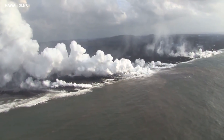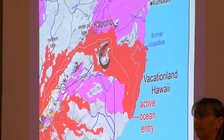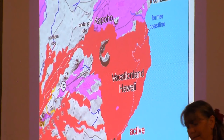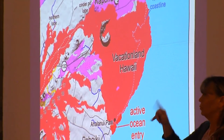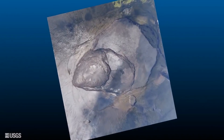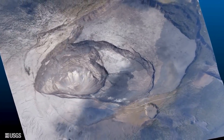A sequence of images from the last couple of weeks shows the advance of the ocean entry and the spread to the south. The map made on July 16th confirms it's still about 750 meters from the boat ramp. At the summit, activity is still continuing as usual — we're waiting right now for another summit collapse explosion event, which should happen at any minute or hour now.